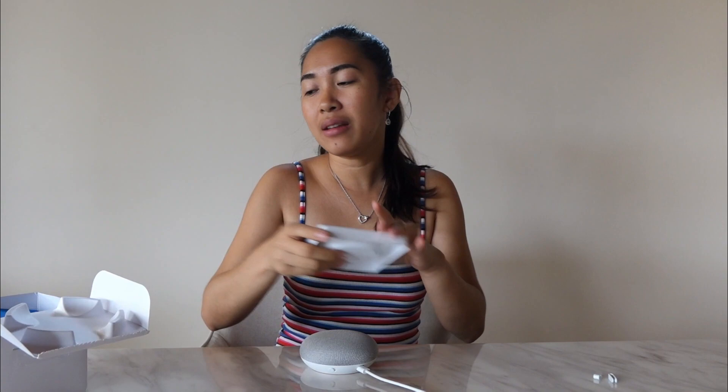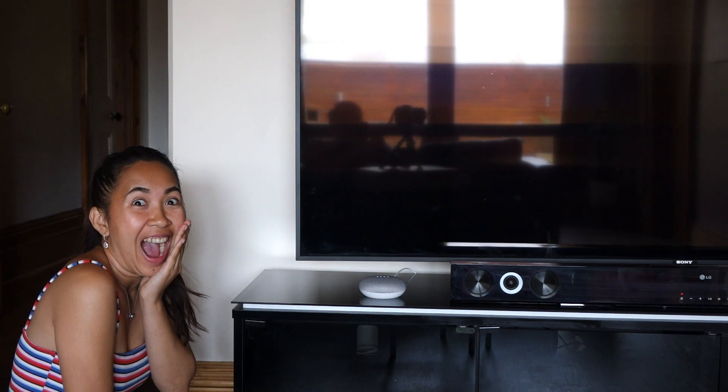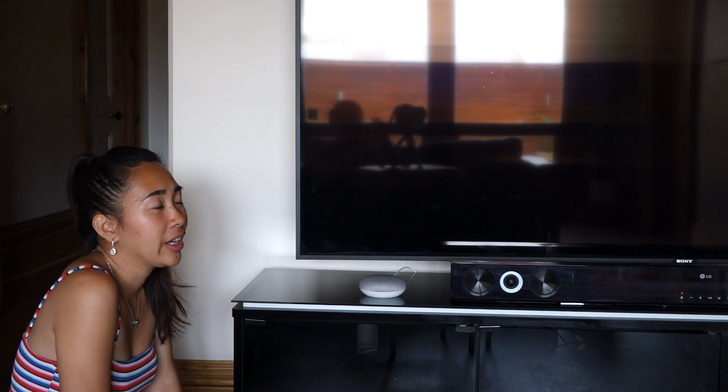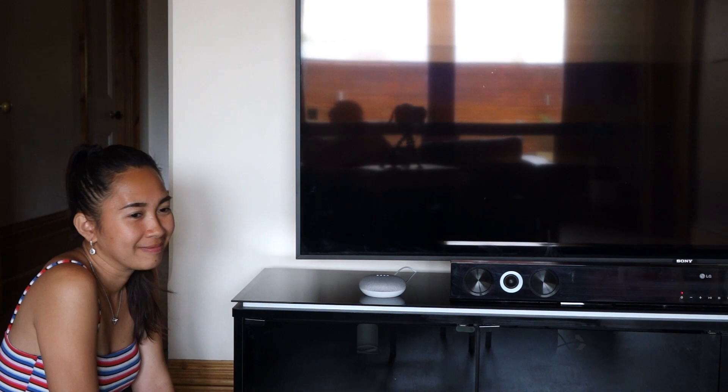Yeah, Google Home Mini guys. We don't really need this one, so let's just put it back. So guys, what are we waiting for? Let's try this Google Home Mini. Okay guys, itatry na natin si Google Mini. Kung gagana ba siya? Kung gano ba siya ka-alert? O kung gano ka-genius si Google Mini guys. Okay Google, what will be the weather like tomorrow? Tomorrow in Prospect, it will be partly cloudy with a high of 24 and a low of 12. Google, tell me a funny joke. Sure, here's a joke for you. What do you call a baby monkey? A chimp off the old block.